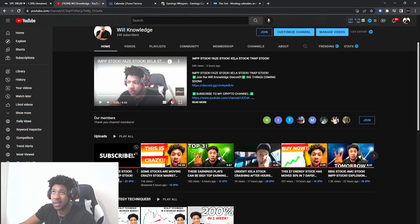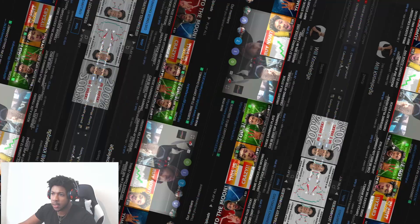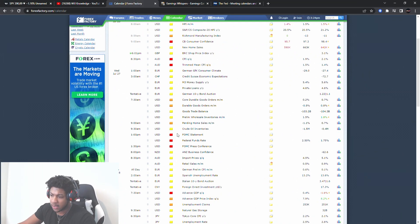I might update you guys on Accela because of the one-to-twenty split. So I might update you on that, but go subscribe — let's get the channel over 100K. So we've got the FOMC statement, federal funds rate, and FOMC press conference.